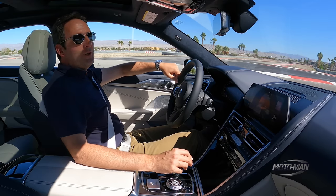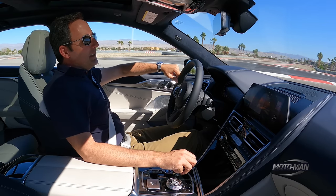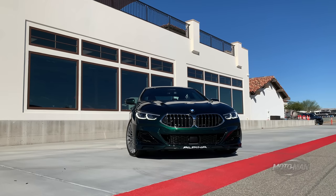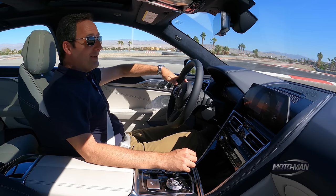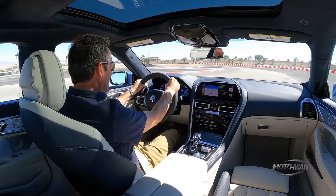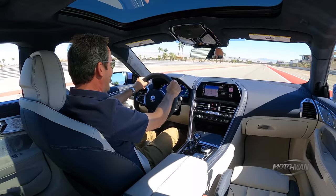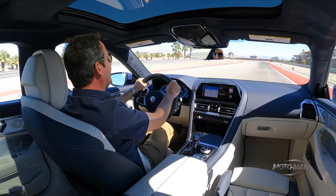Once again back in Thermal, California, but this time with something incredibly special, which also may mean incredibly heavy — 4,831 pounds, or 2,191 kilograms. That's about 700 pounds heavier than the M5 CS we had on this same track. With that, Sport Plus. Oh yes — oh my God, about 3,000 RPM. Holy crap. That's a buck 20. That's a buck 30. Okay, brake, brake, brake. Holy crap.